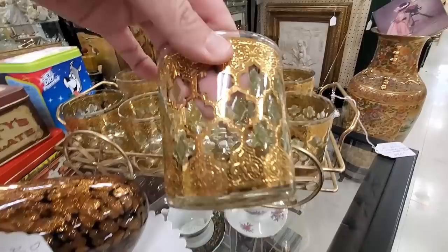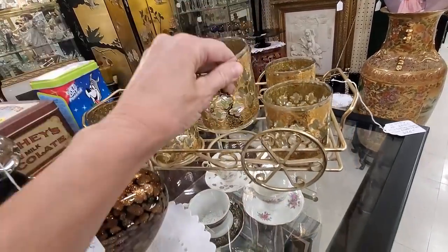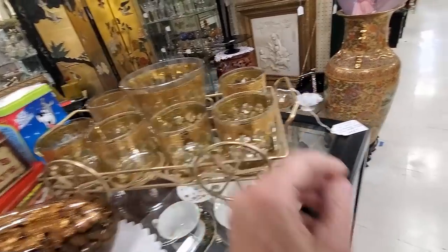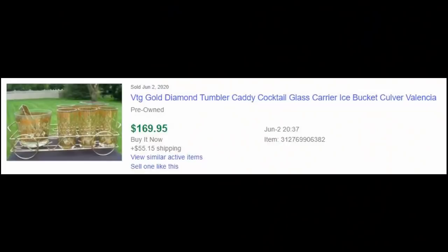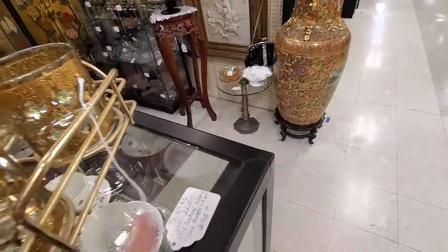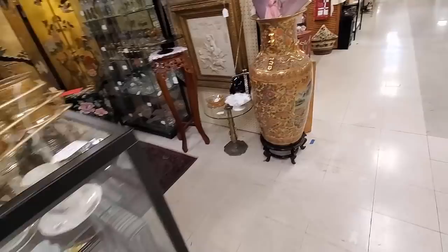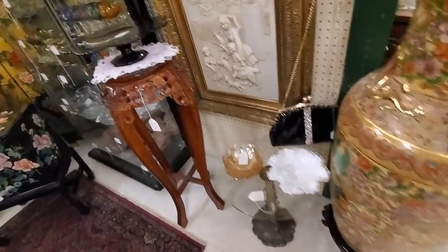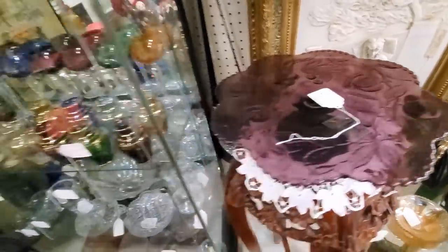And then I spot this - it is Culver Valencia and you don't normally see it in the entire set. That is what was so amazing about this. $95 is a really good price when you find the complete set - one sold for $170. I did pass it by because you will tend to sit on something like that for a little bit longer, waiting for the right buyer to come along.